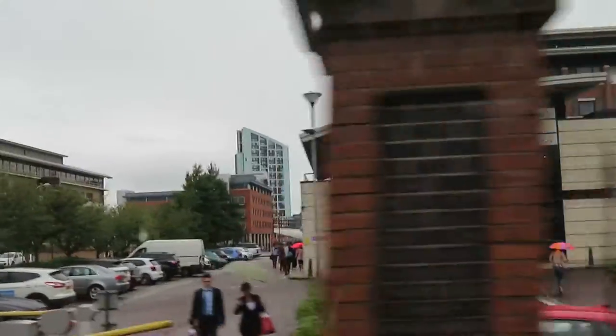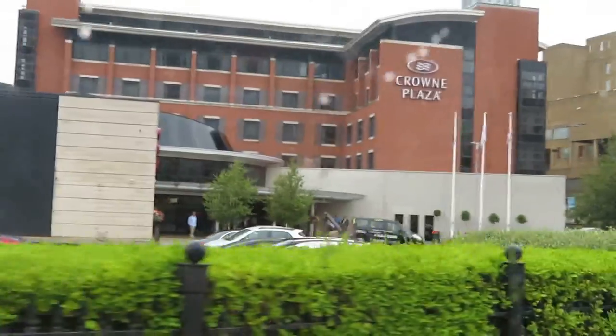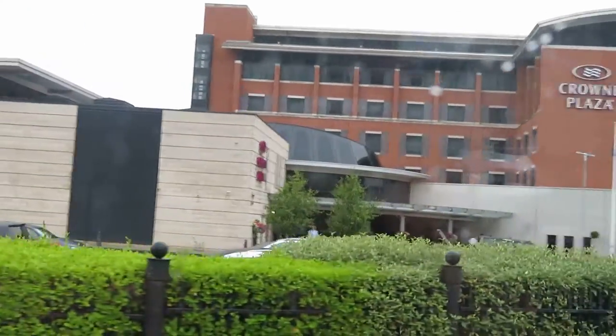As we swing left to go across to the tunnel, you will see the land rises up to our right — that is where the original port of Liverpool was.